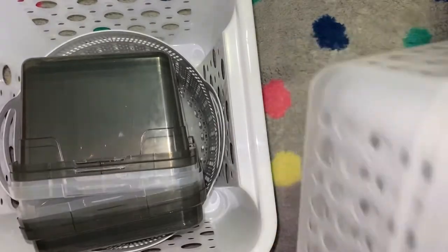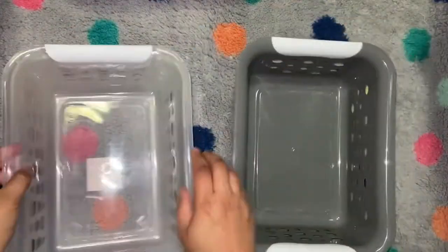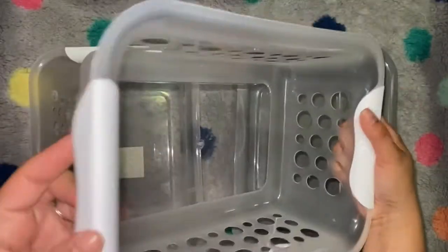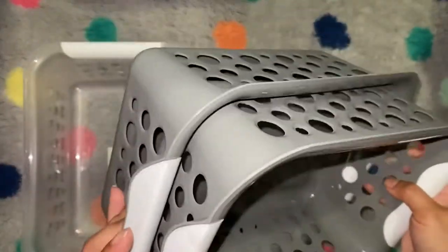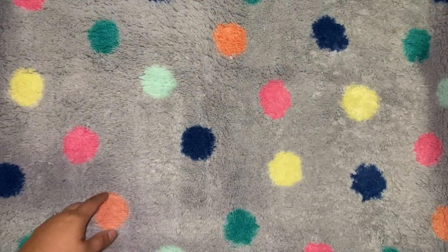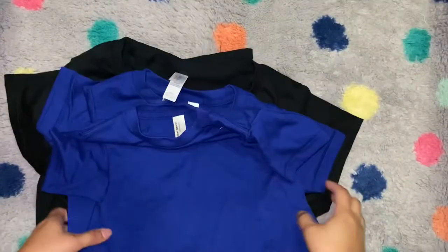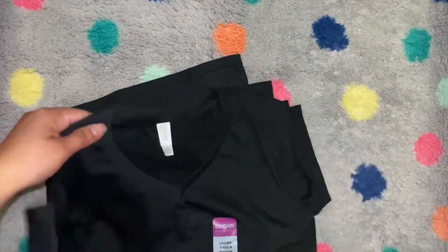I also got four of these — two clear with handles and two gray with handles. I wish they were a little bit bigger, but this works for now. I've also got a bunch of other different-sized totes from Target that I'm going to use as well.